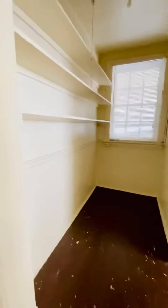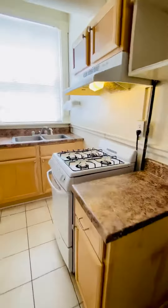Pantry. Kitchen with refrigerator and gas stove.